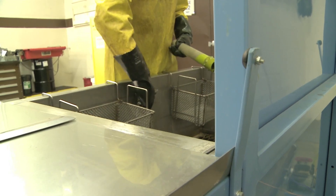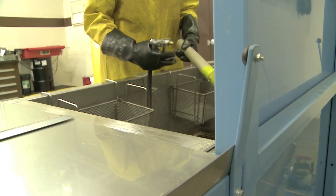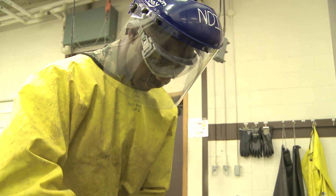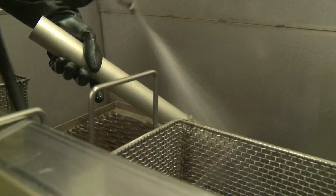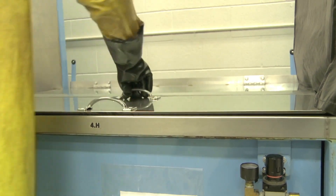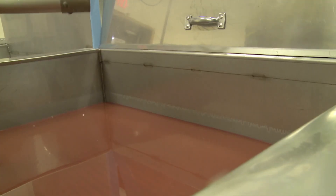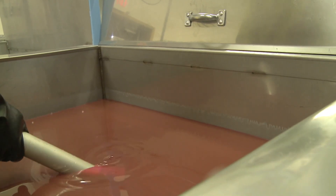Basically we dip the parts in a dye, rinse it off, then put it in a remover to remove most of the dye, then rinse it off again. We put it in a developer to help bring the defect up so you can see it more clearly with background fluorescence. It's important because without us and the equipment we bring, you wouldn't be able to find these cracks and defects. We have the technology and knowledge to find stuff that no one else could.